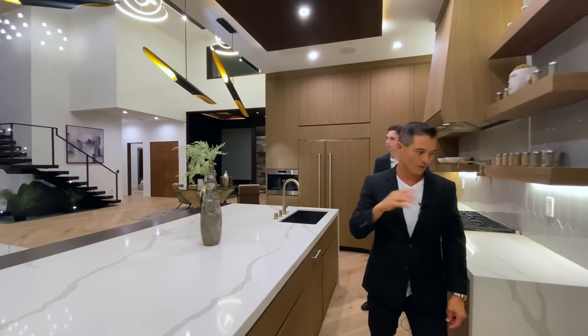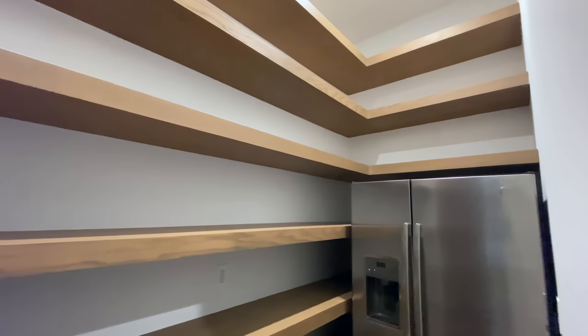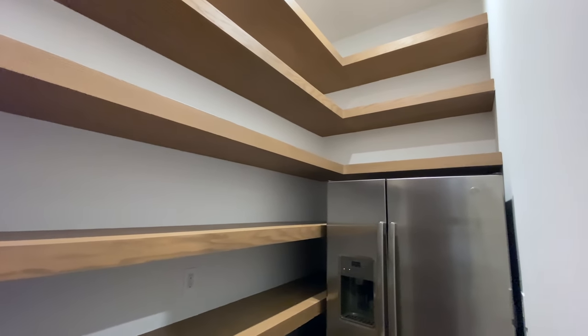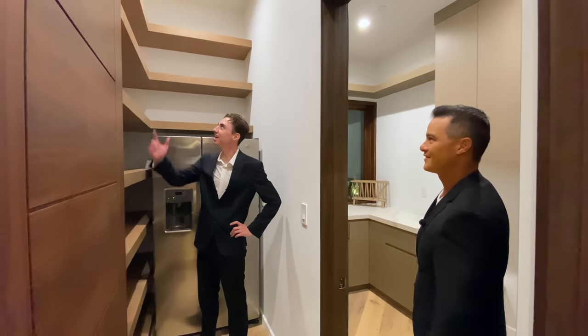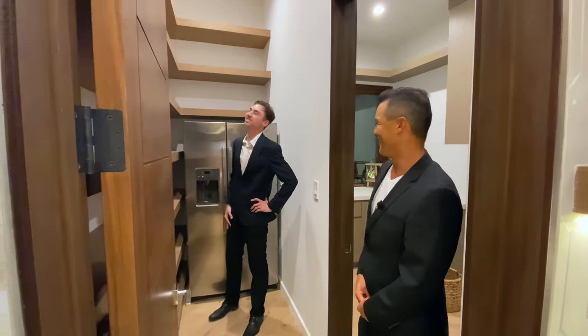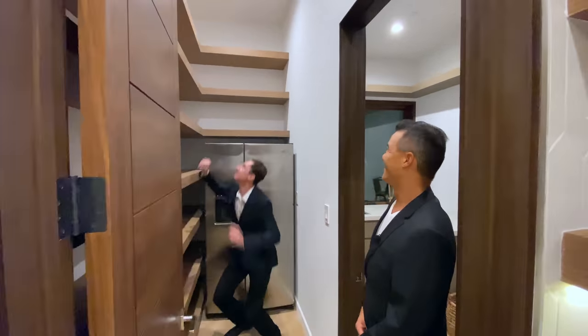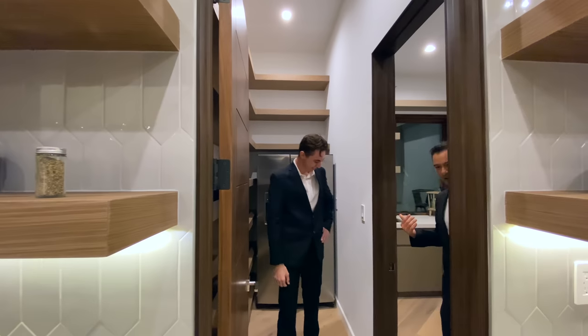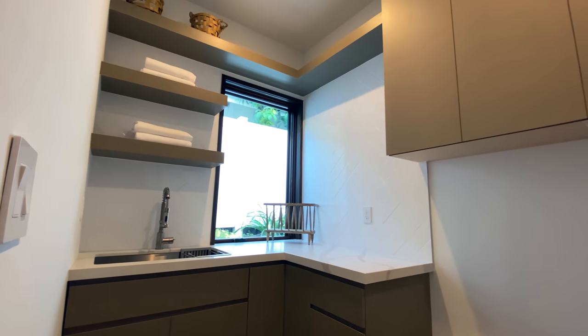We've also got this huge pantry area with another refrigerator and water line. Coming into the laundry area as well — this can actually serve as a secondary kitchen or prep area.